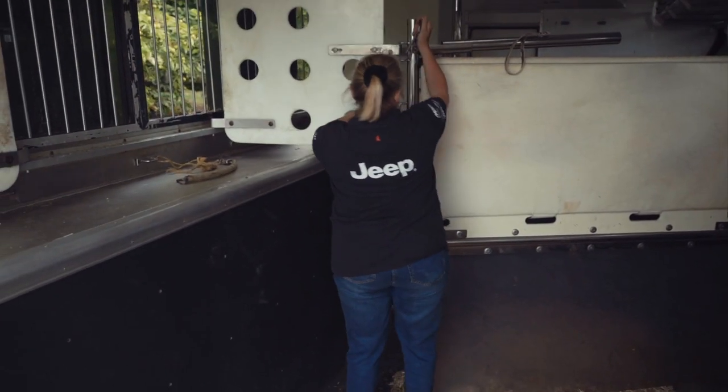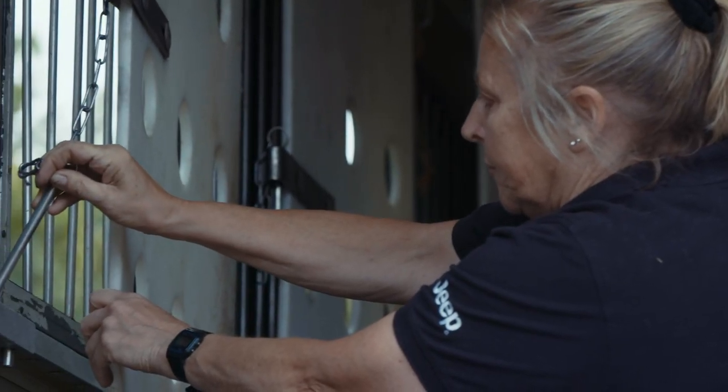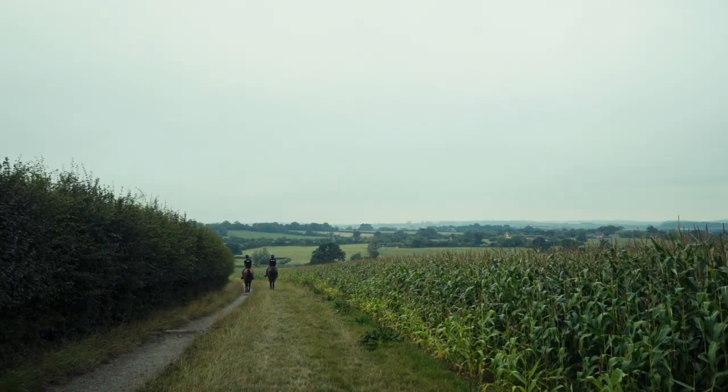Their heads are at the front and bottoms at the side. We travel them slightly on the left angle because they seem to naturally want to go that way, so they have their hay on the left so they're not awkward and stiff in the neck when they arrive. A lot of people wouldn't travel with hay — they might think there would be a risk of choking or getting their feet in the hay net.